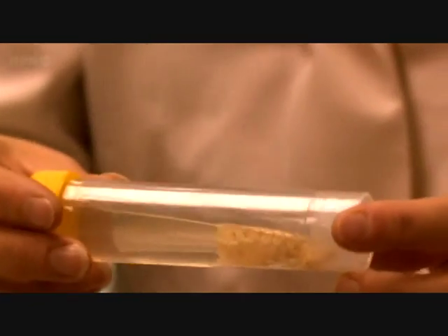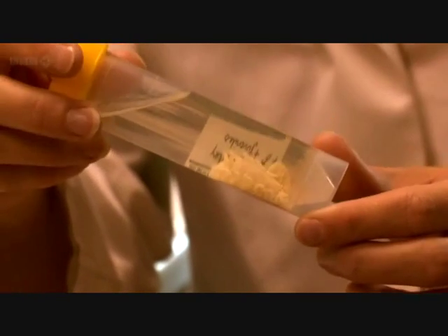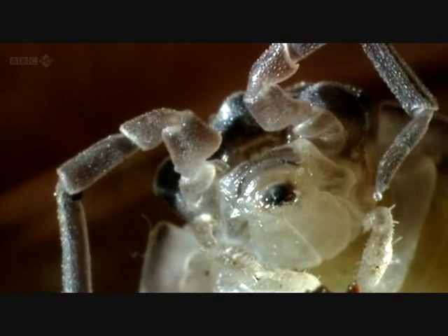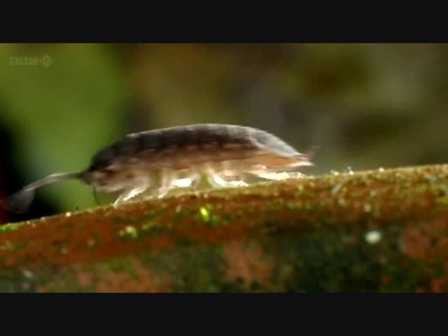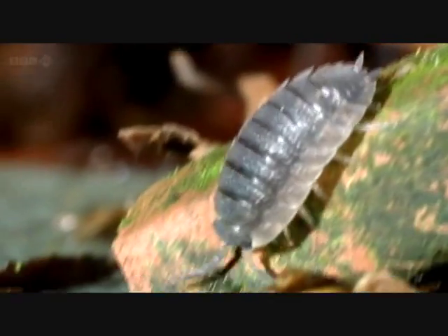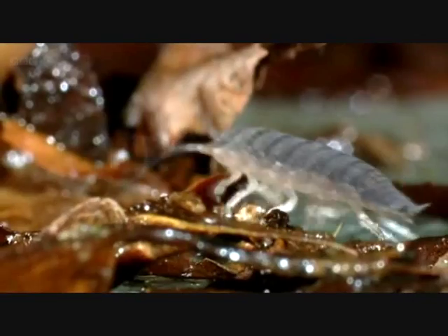These are all members of the order Isopoda. They're very wide-ranging. They live in seaweed, they live on the seashore, they live in the deep oceans, in trenches, and also in your back garden. Woodlice are probably the isopods we're most familiar with. You can find them all over the world. There are around 40 different species in the UK alone.